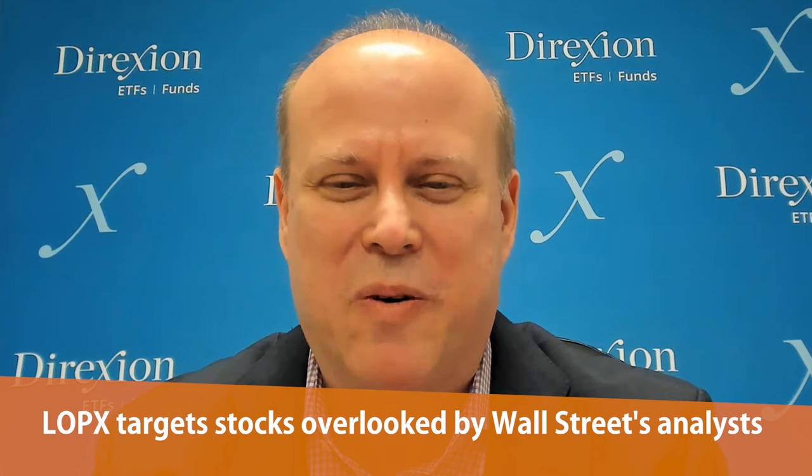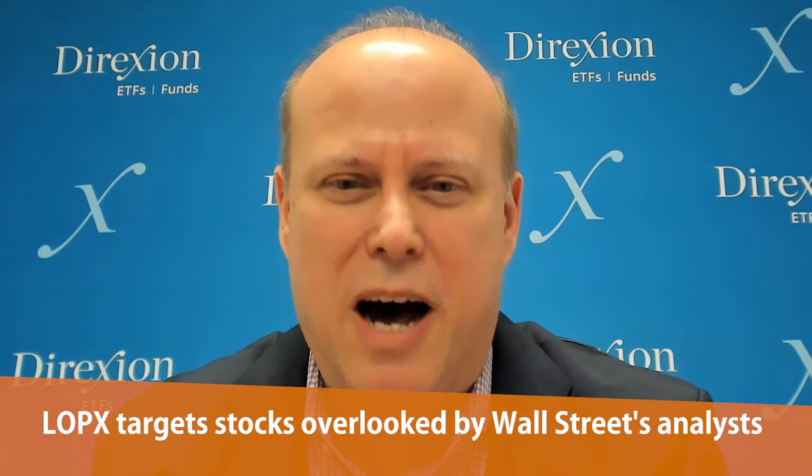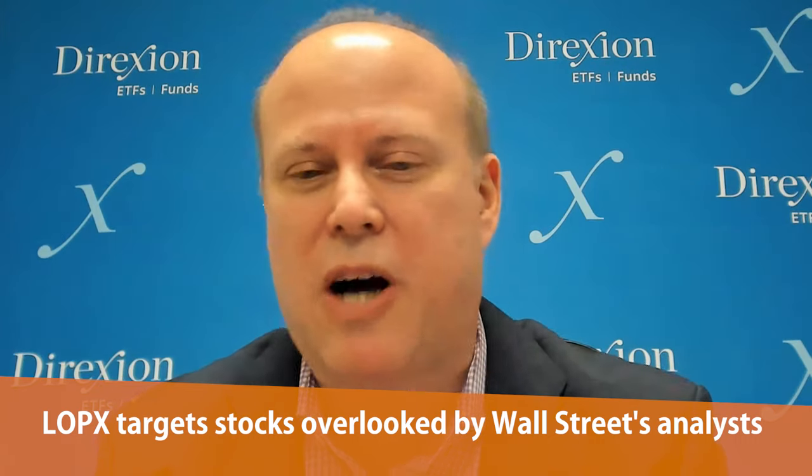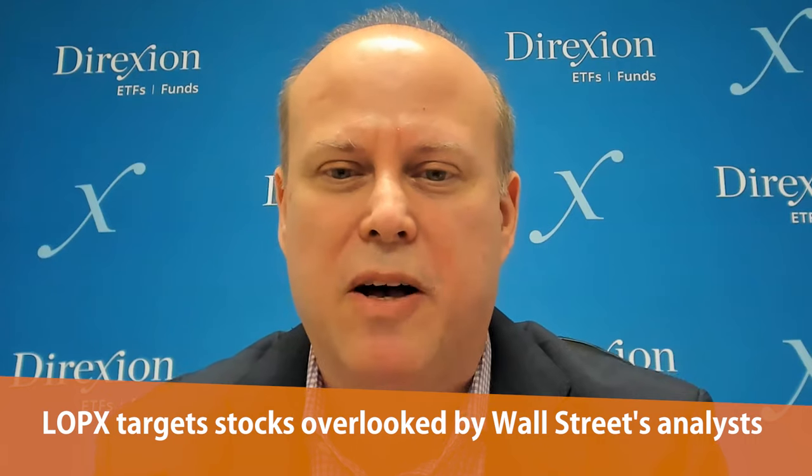These are some of the micro, small, and mid-cap names in some cases — unloved by Wall Street or not covered enough. For those clients that want to have a satellite exposure within their equity allocation, this may be something high-risk, high-reward that could generate some potential additional alpha or another source of returns outside of those bigger names that they're used to investing in.